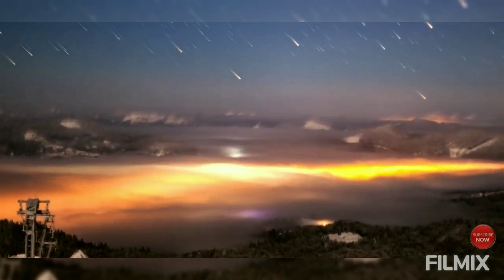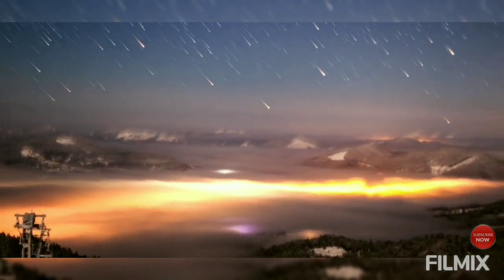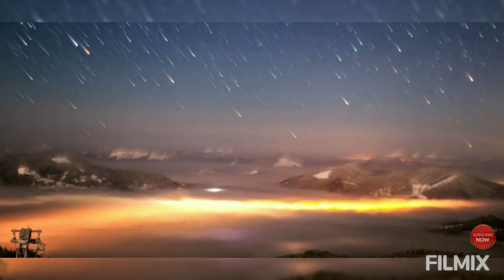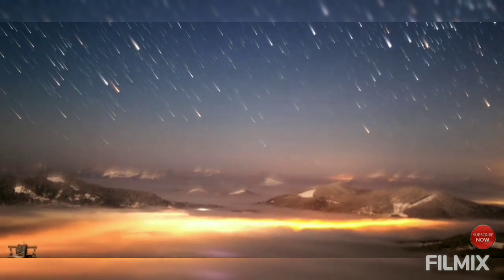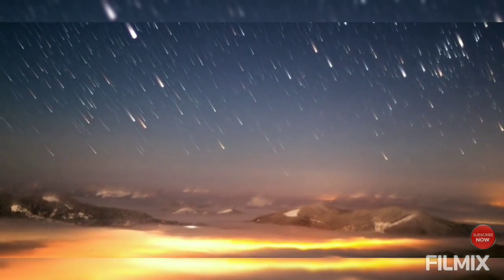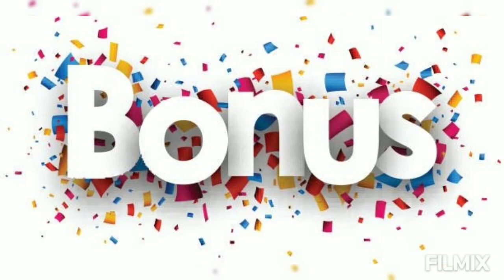If there's a clear sky, the Perseids will have a meteor rate of about 100 visible shooting stars per hour. In more typical viewing conditions, when the radiant isn't at its highest point in the sky or if there is some cloud coverage, people will see about one meteor per minute.